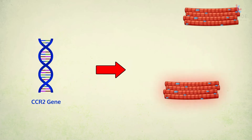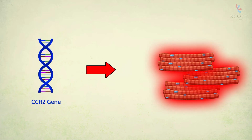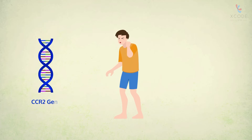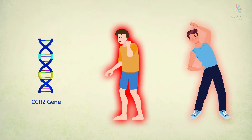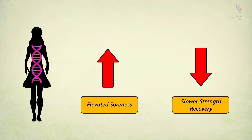CCR2 is another gene that influences the risk of exercise-induced skeletal muscle damage. Two changes in this gene affect soreness levels and strength recovery post-exercise. According to a study, women with certain types of this gene experienced elevated soreness and slower strength recovery.